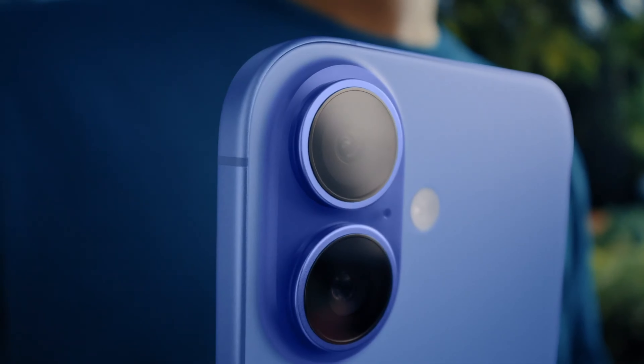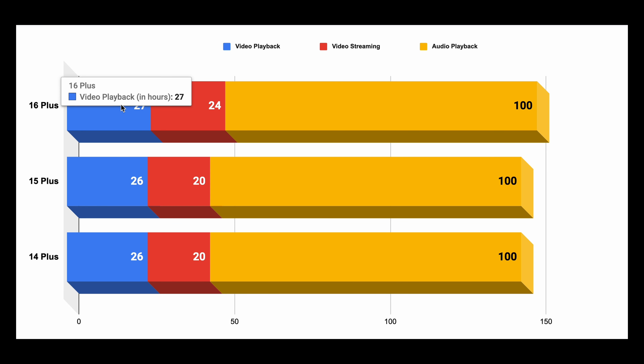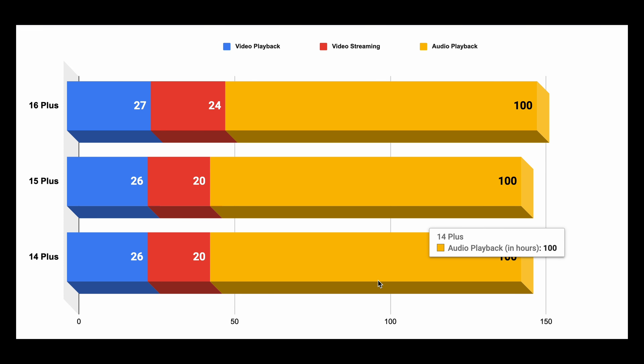The big question is what happens to the 16 Plus. This model seems to be the most neglected one in the series, and rumors even claim it has a smaller battery than before, which is very hard to explain because the design is so similar. Apple estimates it is a tiny bit better in terms of actual battery life — 24 hours of video streaming versus 20 hours on the 15 Plus and 14 Plus. However, offline video is 27 hours, only one hour better than before, and audio playback is rated at 100 hours, exactly the same as the previous two models. Overall, not much of a reason to upgrade with the 16 Plus if you want longer battery life.